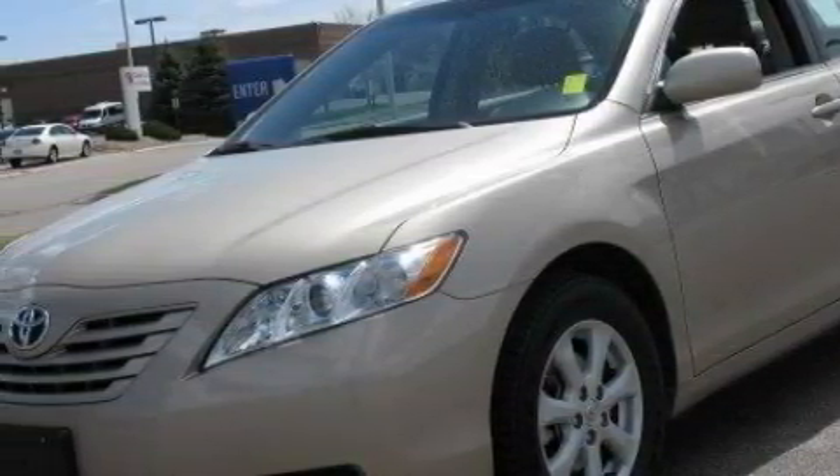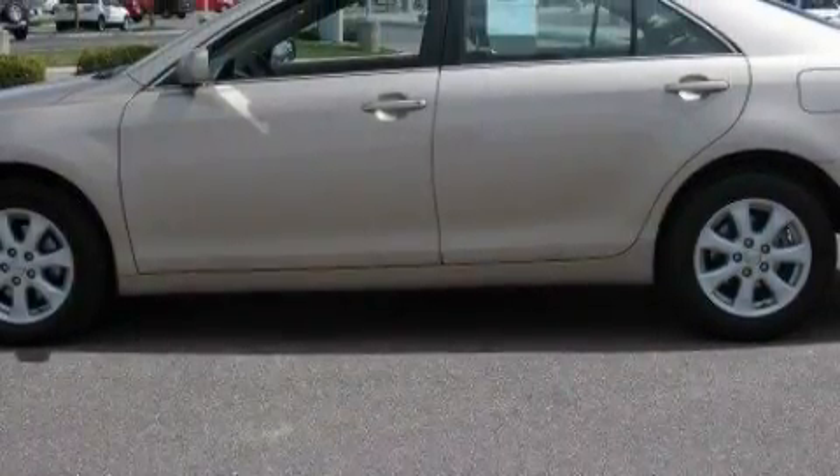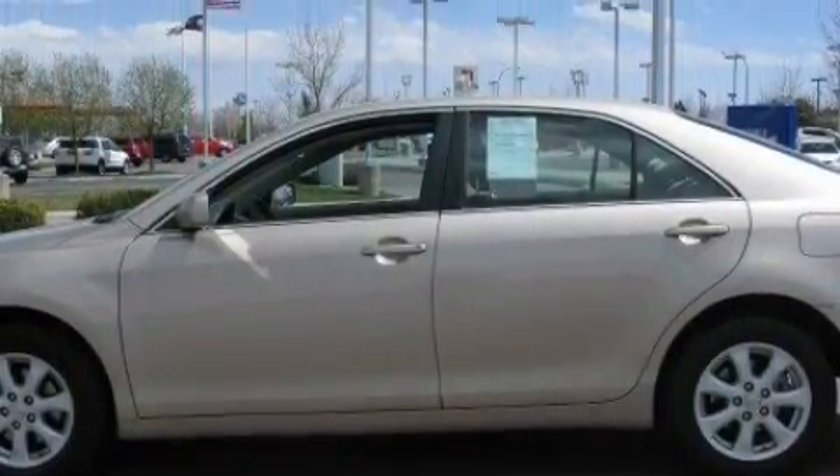This Toyota's list of numerous features includes cruise control, stereo controls on the steering wheel, a CD player, a low-tire pressure indicator, an anti-lock braking system, and this vehicle has just over 35,000 miles.